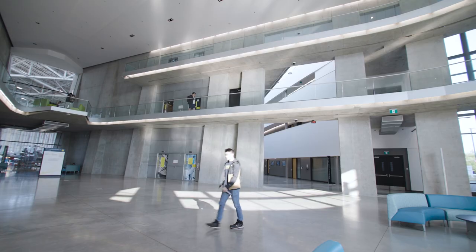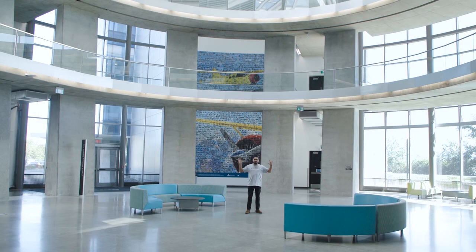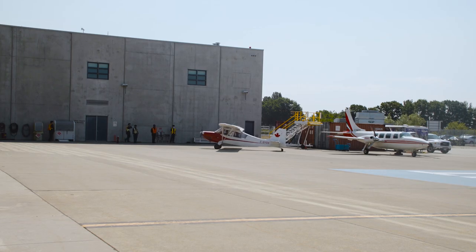We are now inside the lobby of BCIT's Aerospace Technology Campus here in Richmond, British Columbia. I sure do feel small because this campus is huge — it totals over 300,000 square feet, making it one of Canada's largest aerospace training facilities. Let's spend some time exploring this beautiful campus.